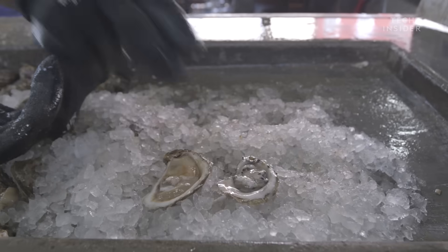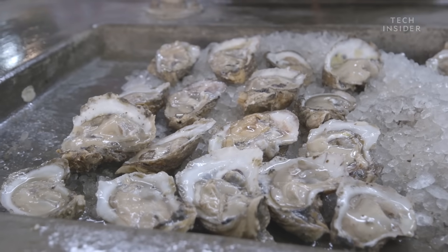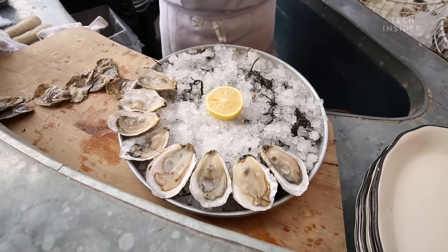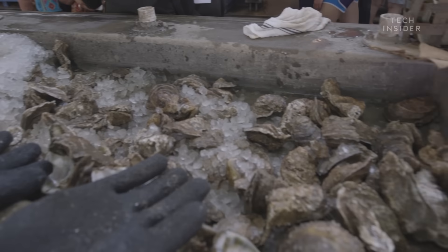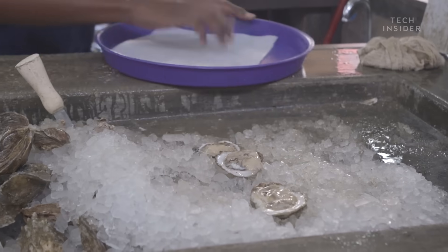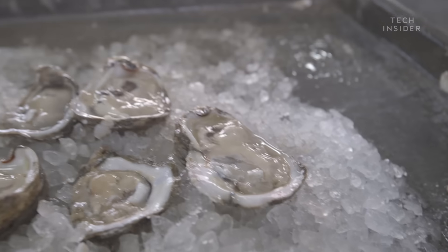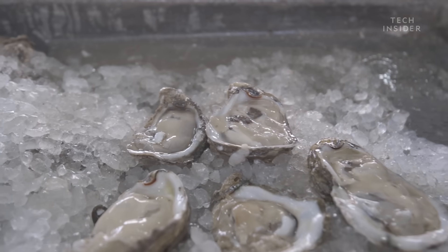So why on earth are they still sometimes alive or dying when we're eating them? You really want your raw shellfish to be absolutely fresh, and the freshest you can get is something that is just very recently killed. So it goes back to not only the food safety, but the actual taste and the texture of that oyster is going to be just far superior. Basically, freshly killed oysters taste better.